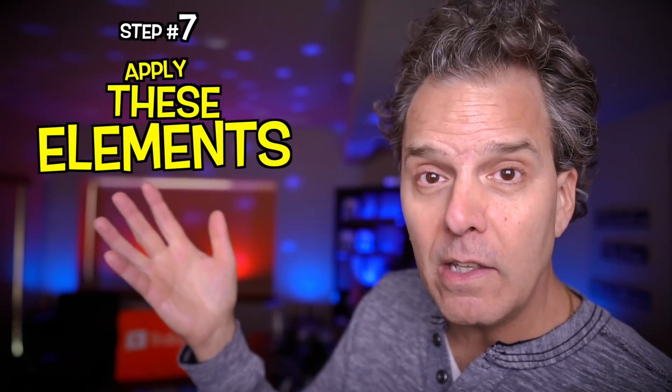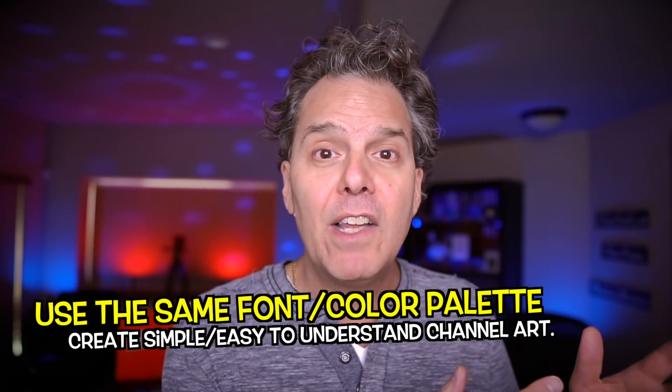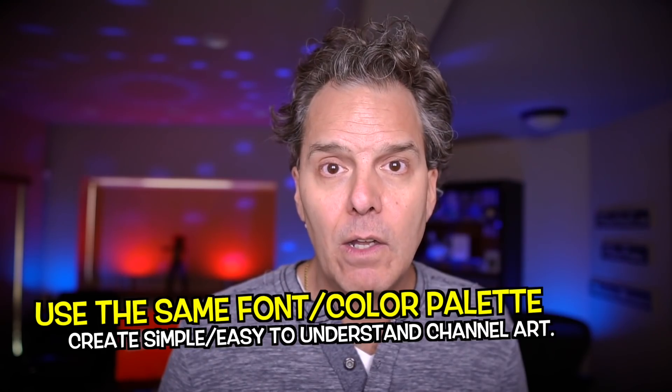Step number seven: apply these elements to your channel art. It's really pretty easy. Take the same color palette, the same fonts, et cetera, create simple and easy-to-understand channel art, and that will pull everything together and you'll win.